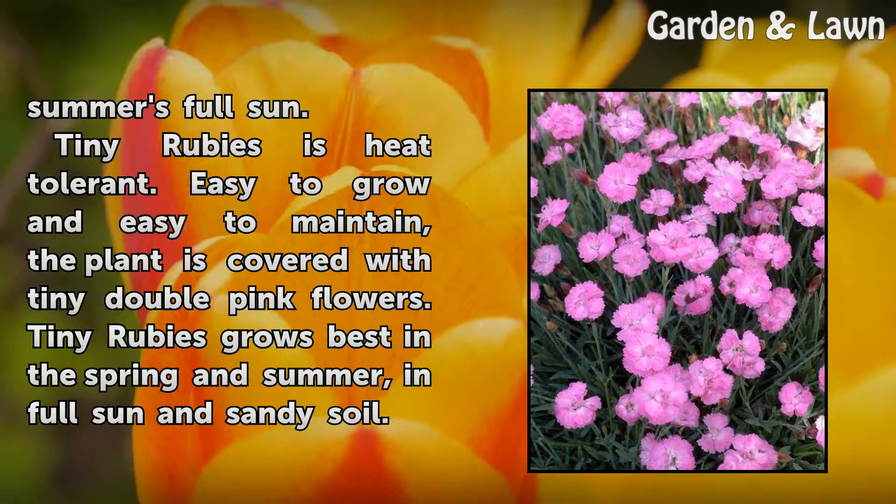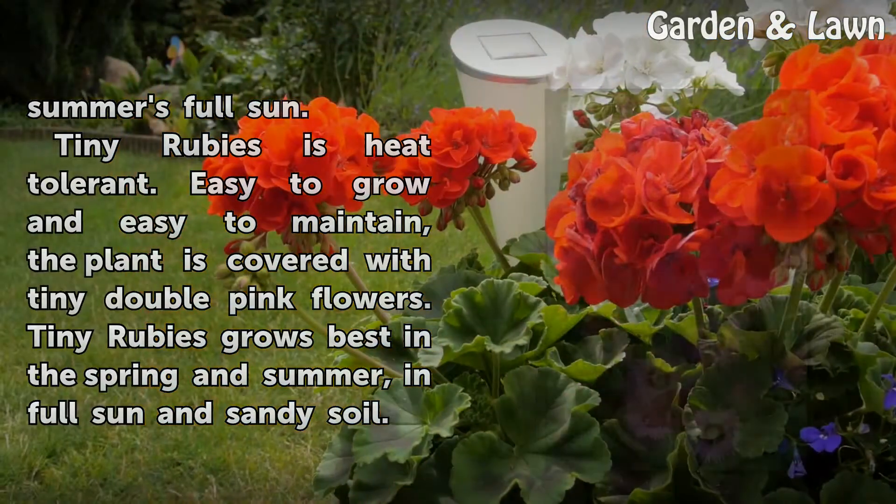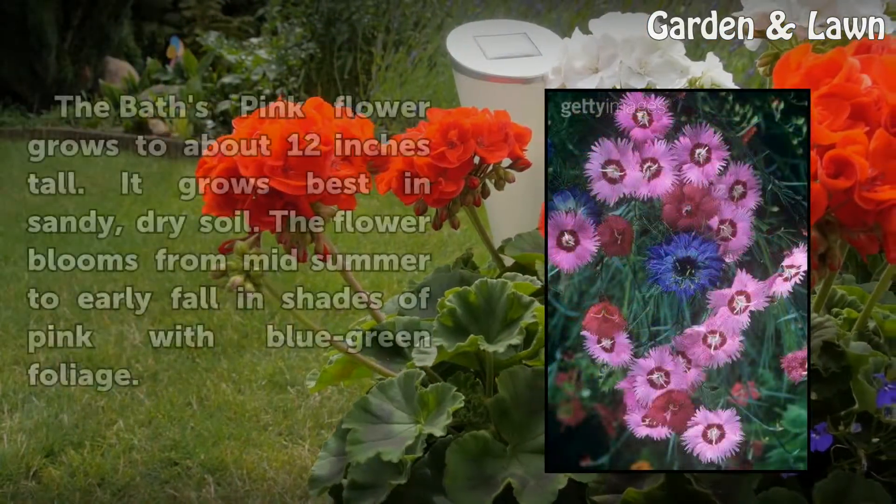Tiny Rubies is heat tolerant, easy to grow, and easy to maintain. The plant is covered with tiny double pink flowers. Tiny Rubies grows best in the spring and summer, in full sun and sandy soil.